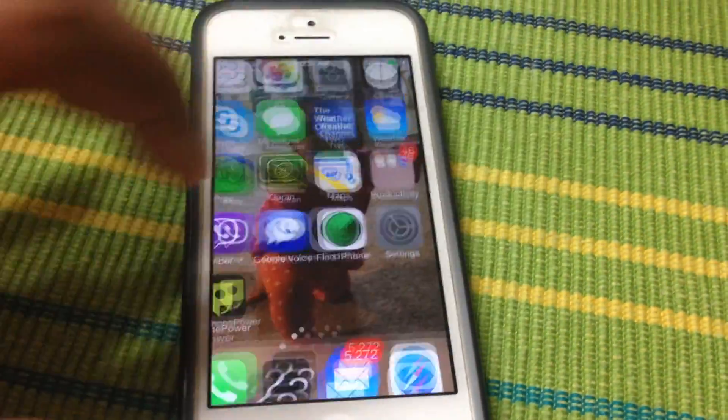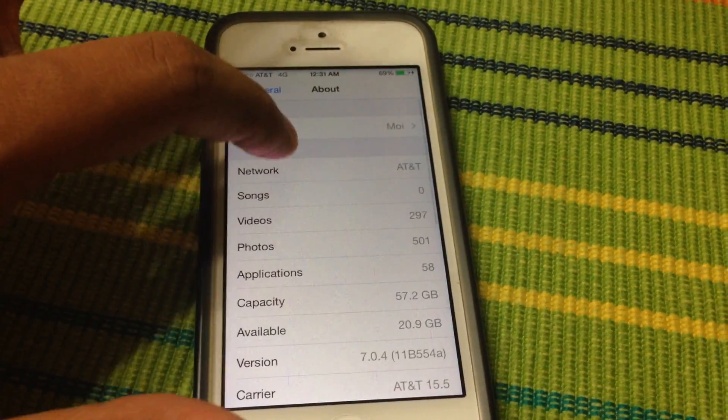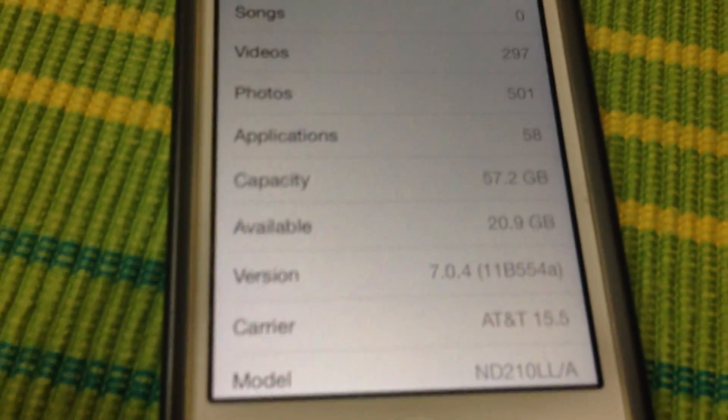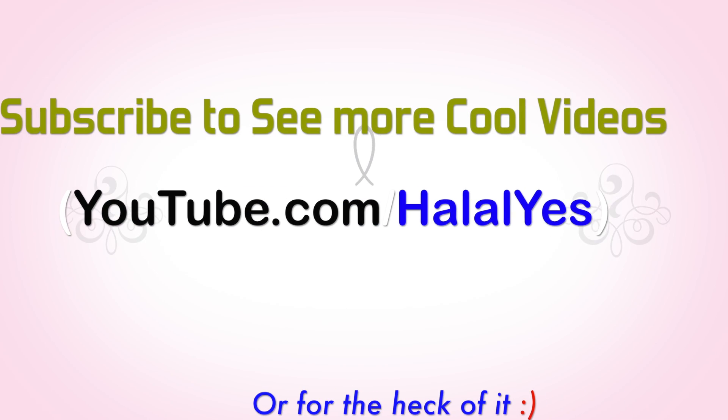Everything's working. Going back to Settings one more time to confirm — this is still iOS 7.0.4, none of that has changed. Good luck with your jailbreak, make sure you back up your phone before starting, and thanks for watching!